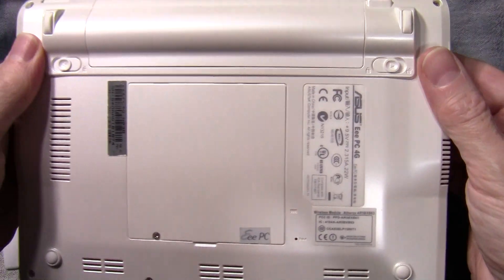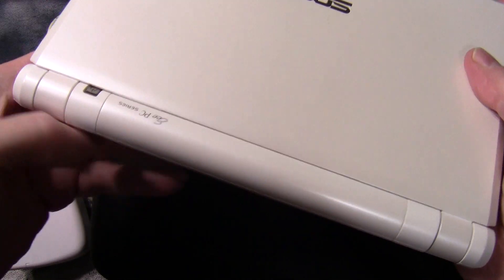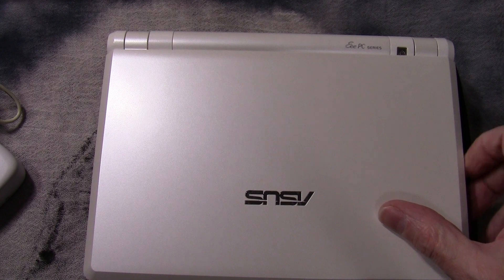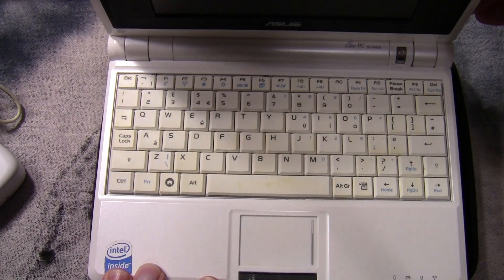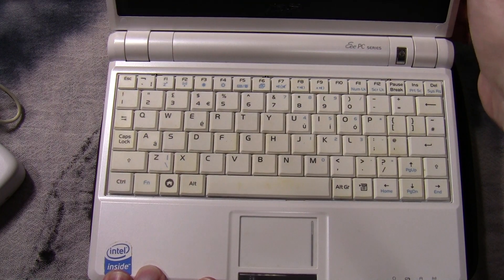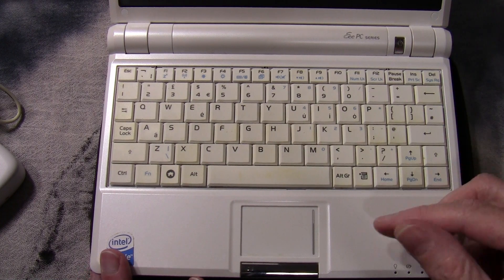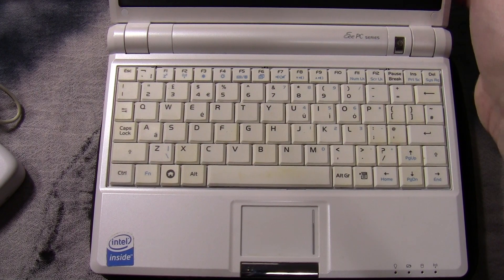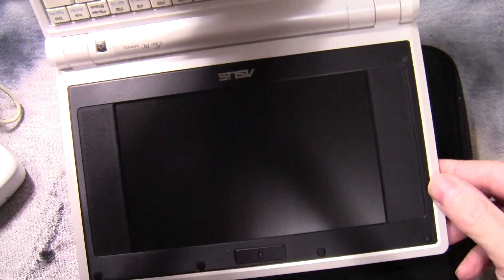If I flip it over, it does actually say here it's got 4GB of what would be flash storage, although not the modern form you get in newer flash drives. There's the keyboard, a pretty simple mouse, and I'm not sure what sort of Intel chip was inside here — pretty basic. And there is indeed a camera on there.